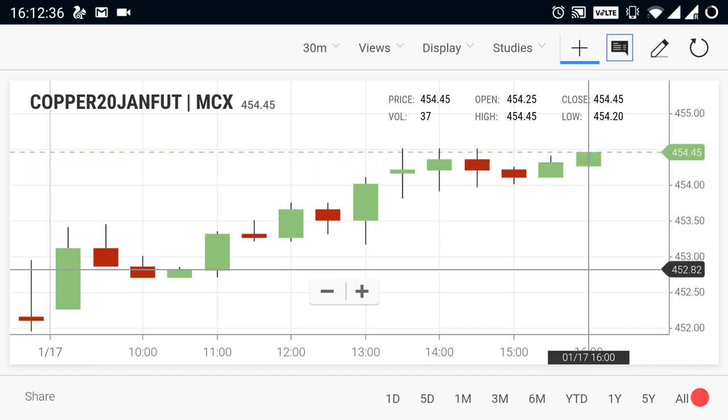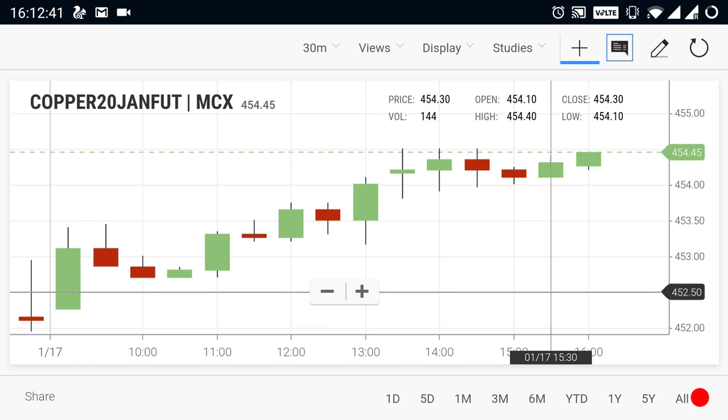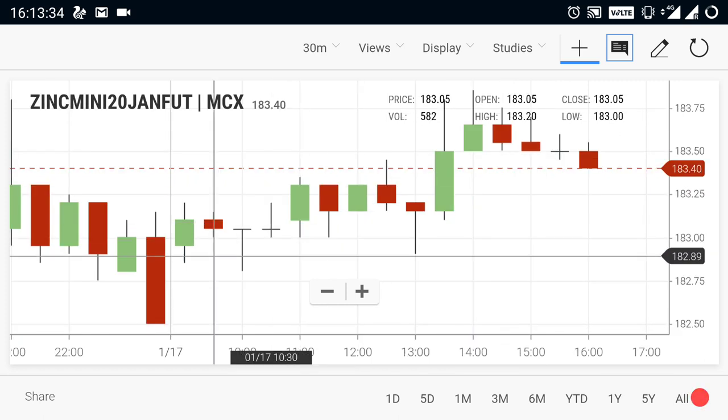If copper starts to fall from here, the supportive range will be 450 to 450.50. That will be the supportive range for copper. If a breakout is seen below 450 to 450.50, you can expect more downside in the market. Now let's take a look at zinc.